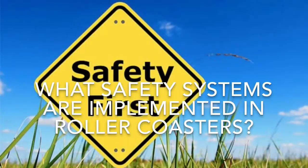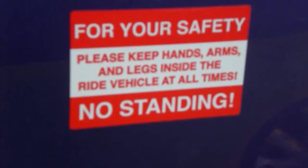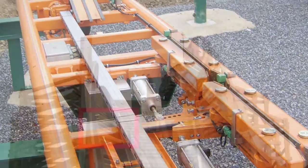The next question is, what safety systems are implemented in roller coasters? Safety is always needed in roller coasters. One safety system is the block system. Roller coasters need the block system because it prevents multiple trains from crashing.